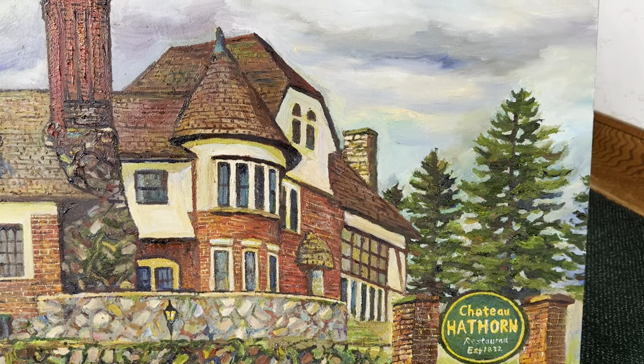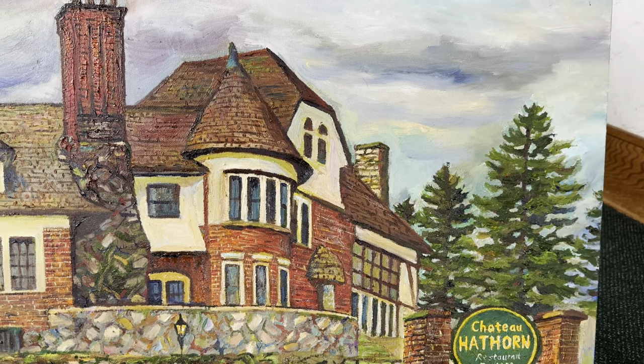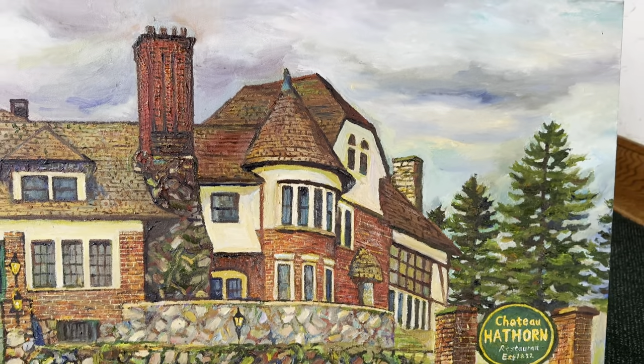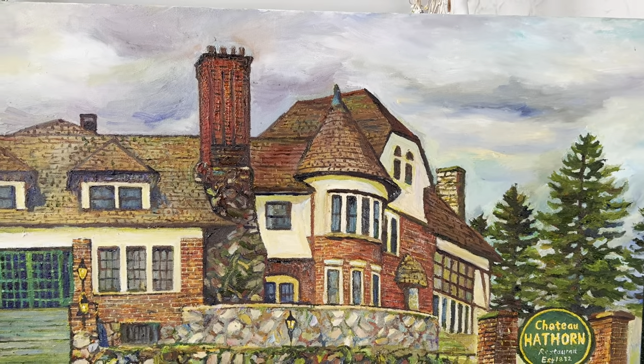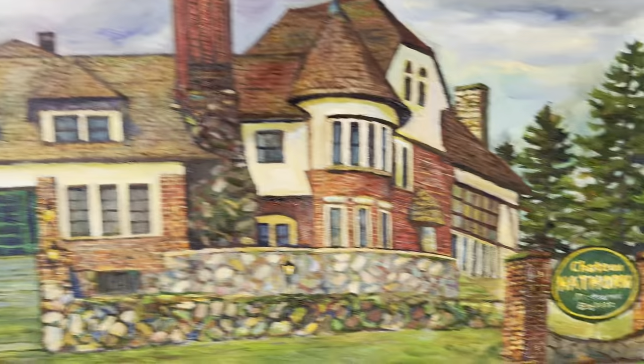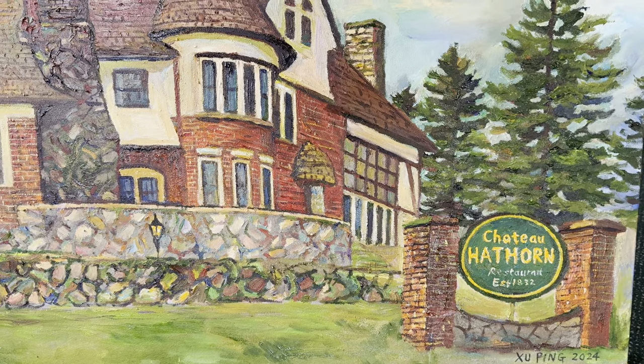This is my beautiful Chateau Hathorn, and this painting will be displayed in the Chateau Hathorn. If you come here to dine, you will see my painting, my signature — Shuping 2024.